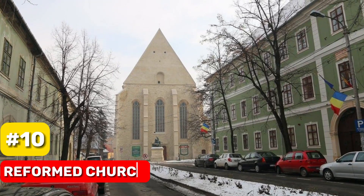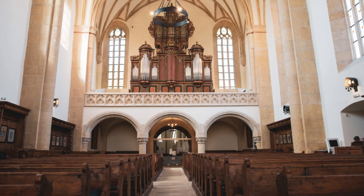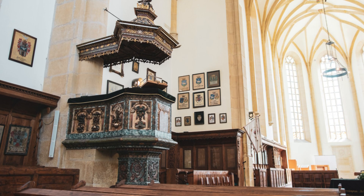At number 10, we have the Reformed Church. Serving Cluj-Napoca's Calvinist community for almost 500 years, this Gothic church boasts a richly ornamented Renaissance pulpit and excellent acoustics.